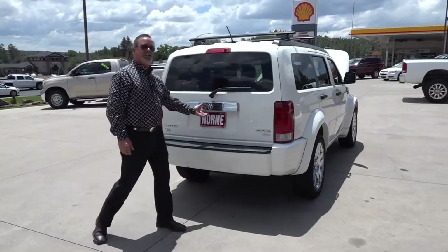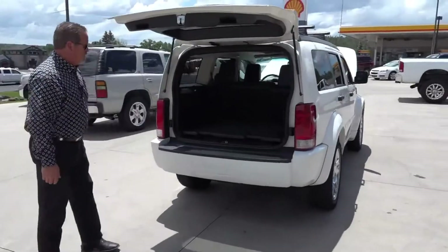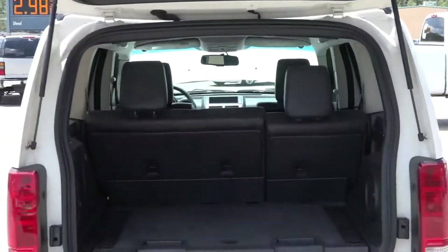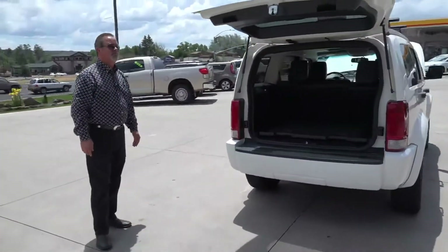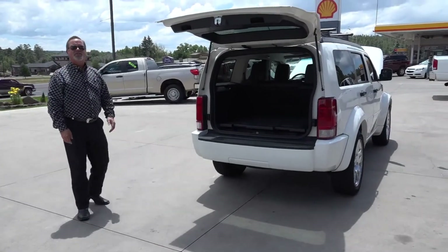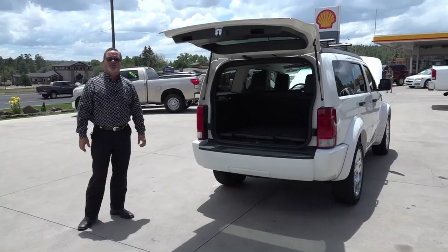Once again, Nitro RT — try to find another '07 like this one, beautiful. Guys, come here and ask for Joe Stalgaard, take this little Nitro out for a drive. Thank you.